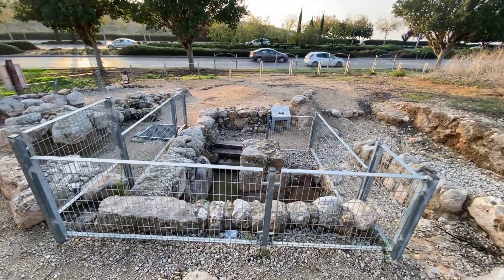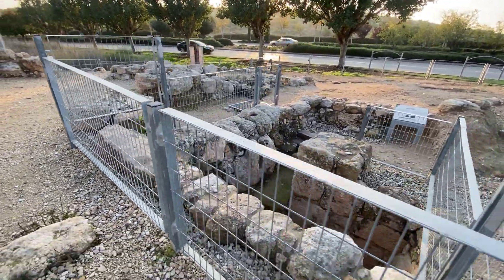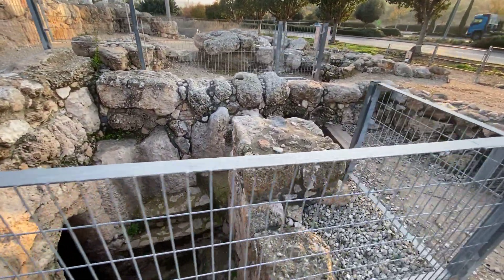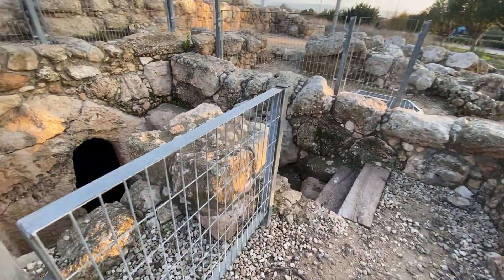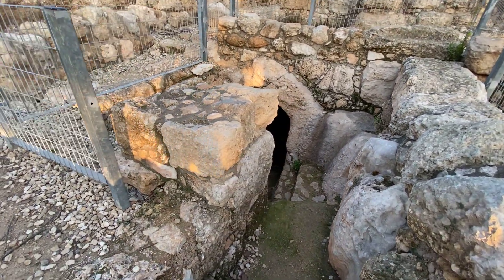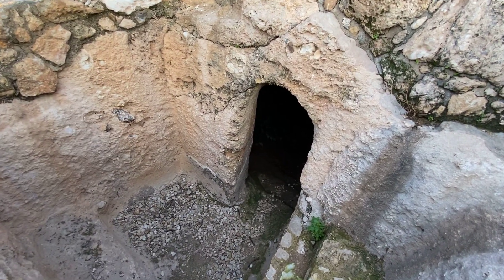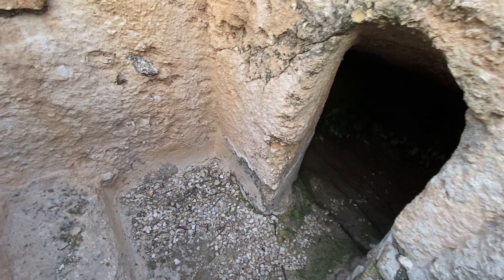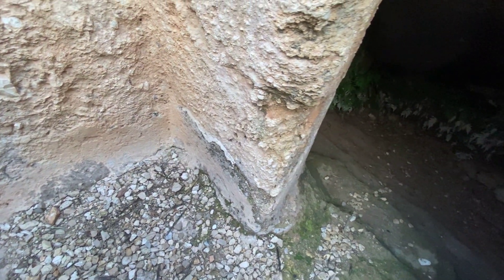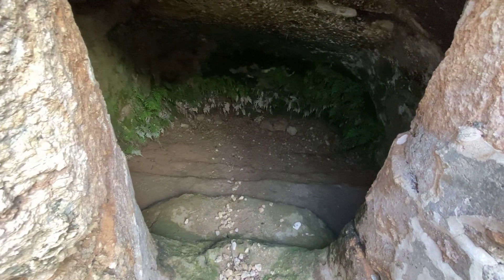Let me lead you to it. What is this subterranean site? The plaster on the walls and the steps leading inside leave no doubt — this is a mikveh. This is a ritual bath.